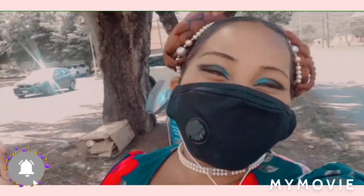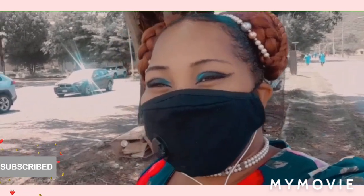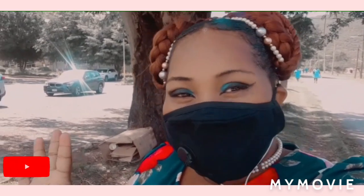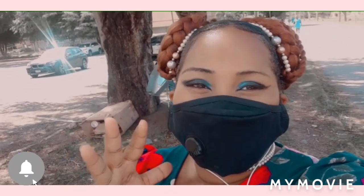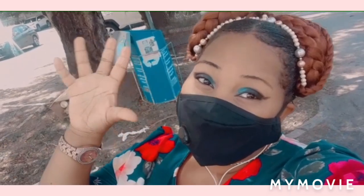Anyway guys, don't sleep on the bleaching remedies I know - use them up, yes! And I have more videos on my platform you can go and check out. I post daily, guys. Anyway, bye!